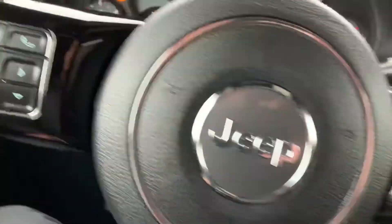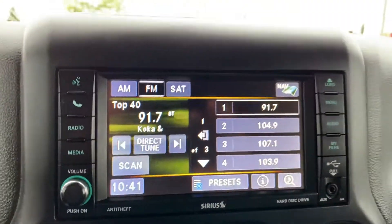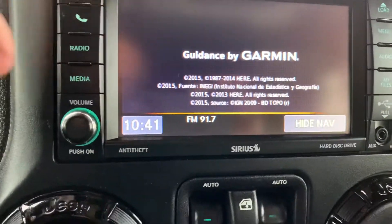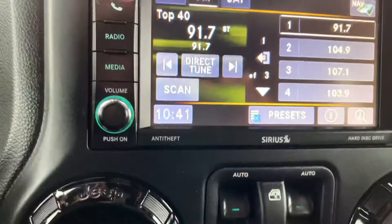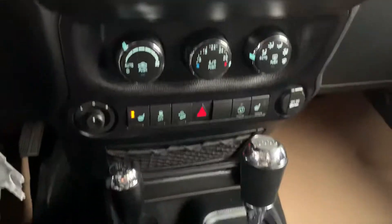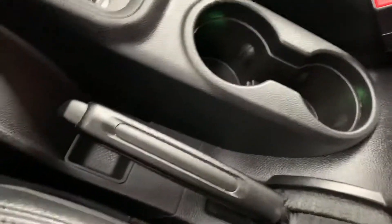Hands-free devices, cruise control settings, navigation. Upgraded sound system, storage, some USB and 12-volt plug-ins.